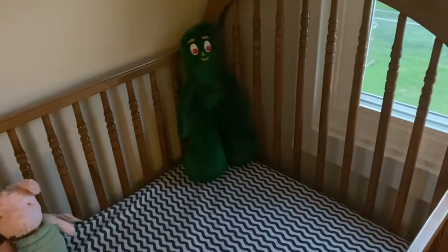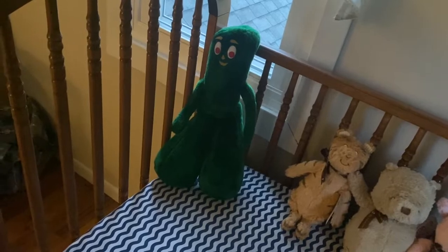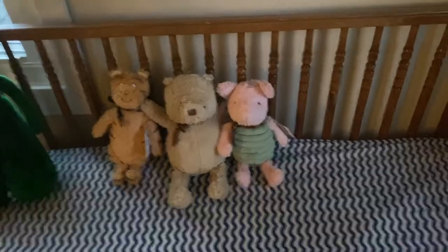I also think Gumby needs to hang out in here, probably in the corner — well, he looks a little creepy in that dark corner. Maybe he'll hang out in this corner. That's a little less creepy. And then I'll get a couple blankets and things like that in here as well.